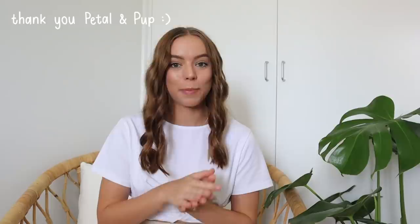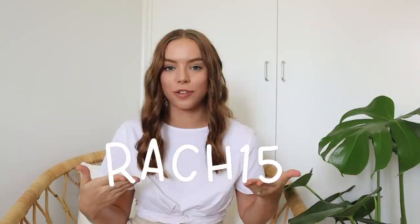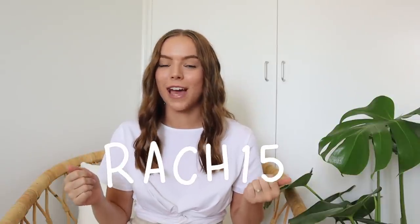Hello my friends, welcome back to another video! Today I am working with Petal and Pup to bring you this clothing haul and I'm so excited because there's so much cute stuff. Petal and Pup is genuinely one of my favorite places to shop. I do have a discount code — you can use the code RACH15 to save 15% off at checkout. I'll also leave a link to Petal and Pup down below.